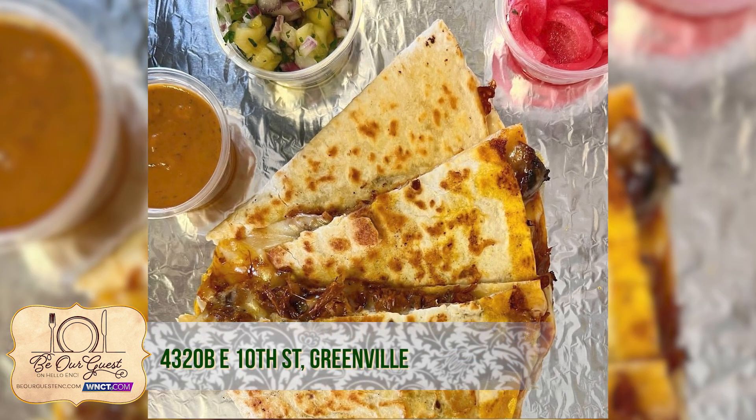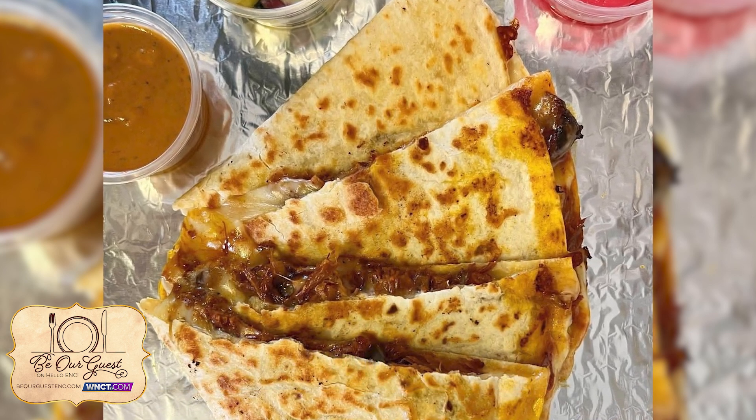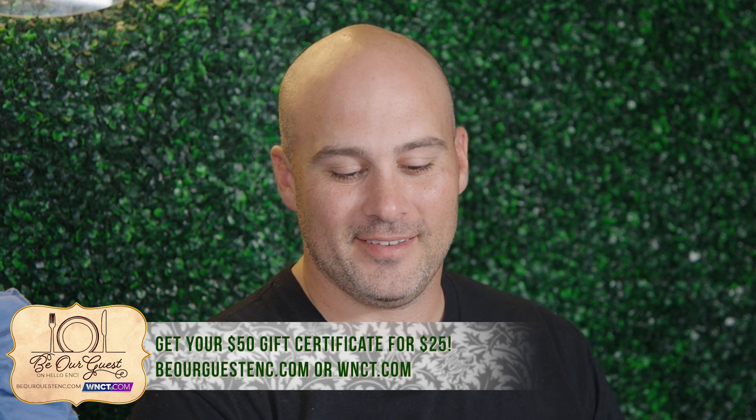And what do we have right here? That's our quesadilla. This one is a chicken quesadilla, but it comes on a flour tortilla with Oaxaca cheese and chihuahua cheese and then a chipotle sauce. What made you choose that type of cheese? It's really creamy and you get a good stringy quesadilla. It's something different that you can't get anywhere else.